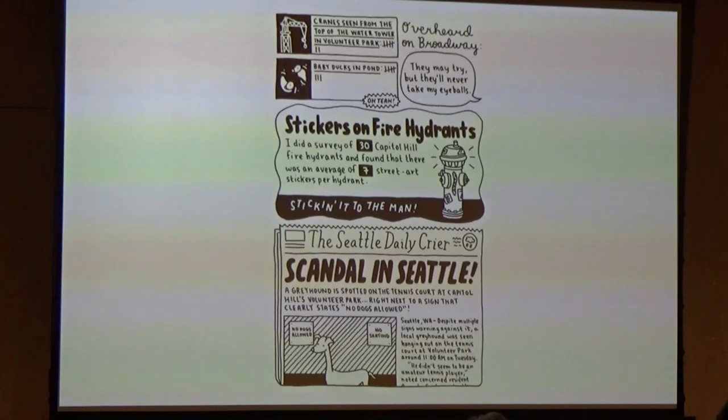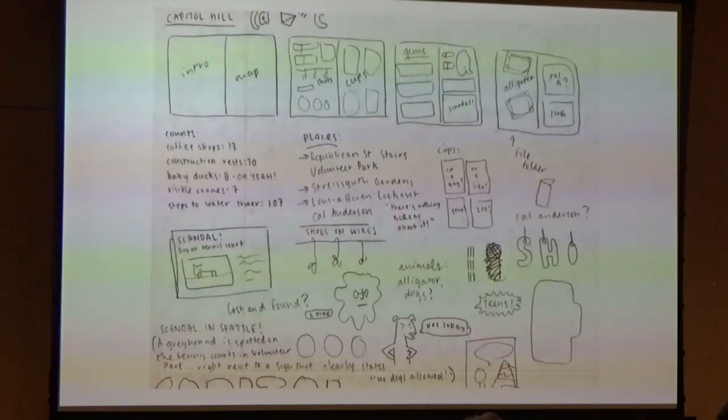Here you'll see the page of notes I took during my Capitol Hill walk, which was one of the first neighborhoods I walked for the book. I'm basically just capturing notes on as much as I can, in the hopes that by the end I have enough material to try to find how to fit things together. I tend not to do a lot of drawing when I'm actually out observing things, unless it's something like a cute dog where I don't want to ask for a photo. For the most part, I'm just taking a lot of notes and some photos on my phone.